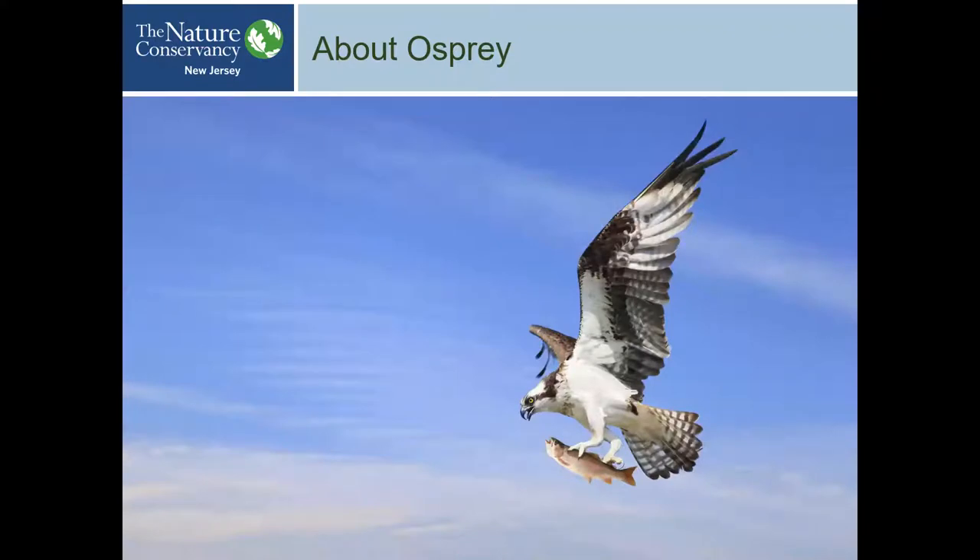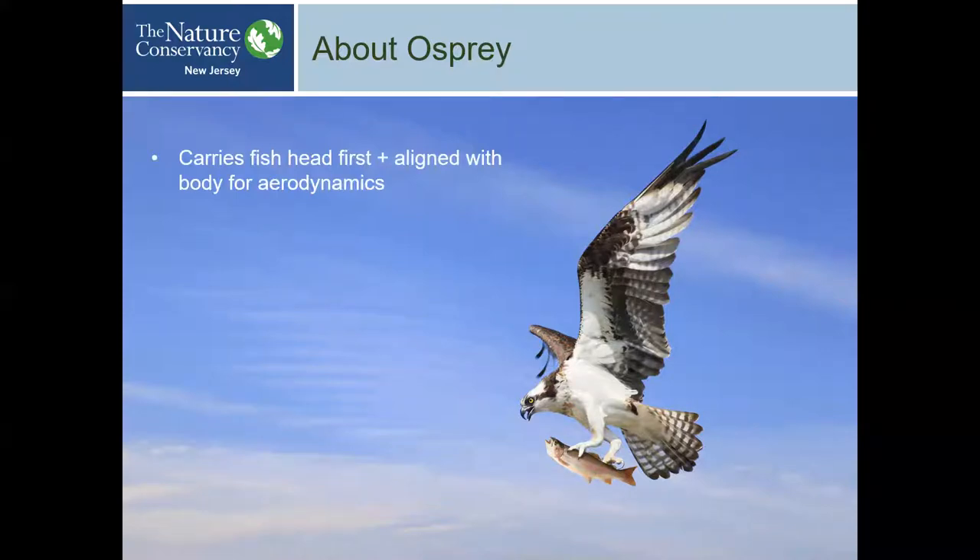Here is an Osprey with a fish, and you'll notice it carries it head-forward. This is to be aerodynamic — it's easier to carry that way, and if you carried it sideways, the air would hit it and slow the Osprey down. Their talons are also designed to hold the fish in that orientation.